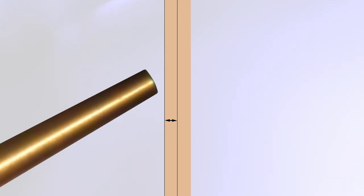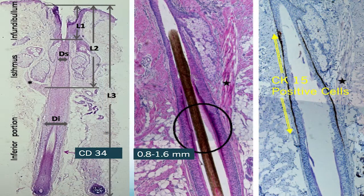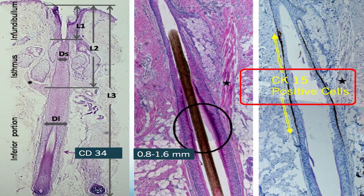In studying follicle stem cells, what we looked at was a minimal depth approach to extract the follicles. In doing so, we were able to leave some of the CK15 positive stem cells in the donor area. The reason is simple: when a punch enters the skin at an angle, the inferior bottom edge of the punch is going to incise deeper than the superior margin. So we're able to leave some CK15 positive stem cells in the donor area even when we cut to a total depth of 3 millimeters on the inferior margin — we're oftentimes under 2 millimeters on the superior margin.